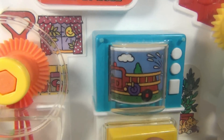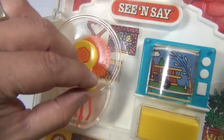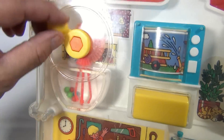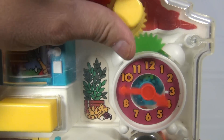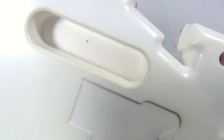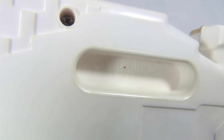You can spin the wheel — see, looks like a little television. You can turn the mixing beater here, and you can spin this and it changes the clock.